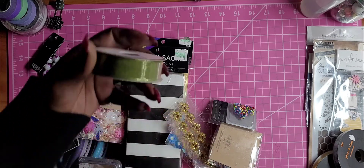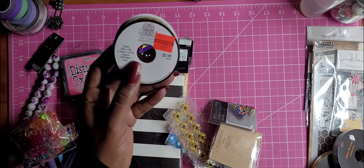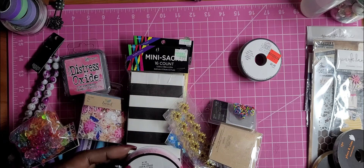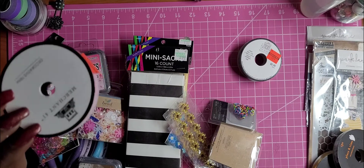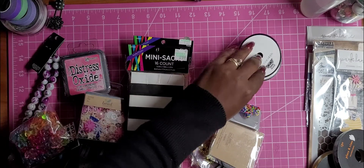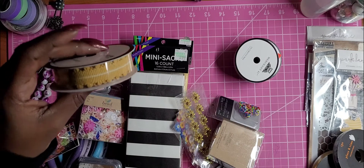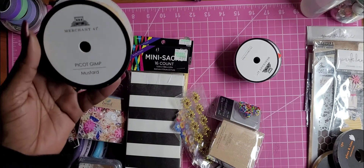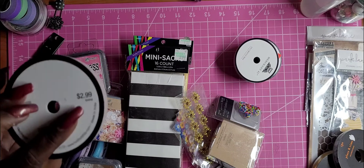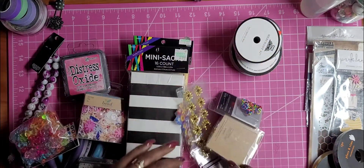I got some ribbon here because it was on clearance — it's a sheer, beautiful green, like an organza, and it was 74 cents. Then I found this beautiful baby pink rick rack for 49 cents. I also found this one called picket gimp in mustard — I thought it was pretty and different, and I think it would go great with some junk journaling projects.